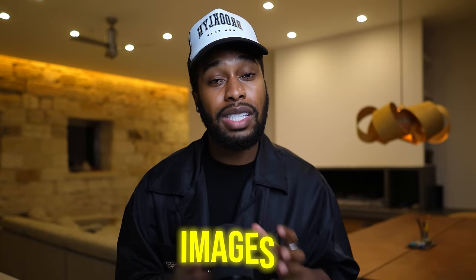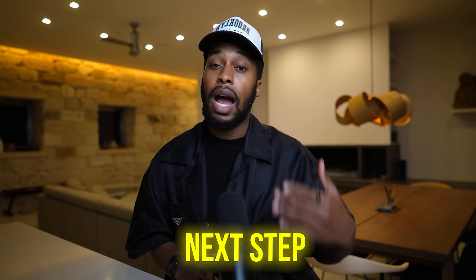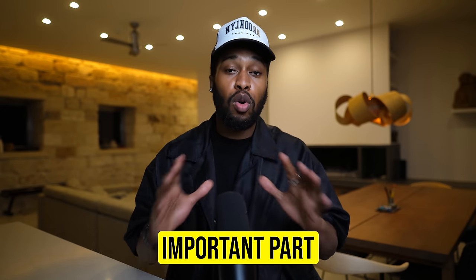Another thing we're going to do to make our article stand out even more is add some images. With Temu, you can actually use the images from their website. Adding images is just going to boost the readability of your article and increase the conversion rate of people clicking over to your affiliate link. I'm also going to show you the exact website we're going to be using to get the traffic — this is the most important part of this video, where to get free traffic over to your article so that you can make money with this strategy.